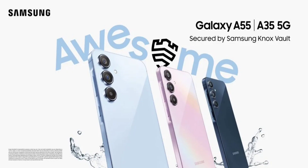Samsung is offering an IP67 rating on both the Galaxy A55 and Galaxy A35 for water and dust resistance. This means that they can withstand submersion into one meter of fresh water for up to 30 minutes.